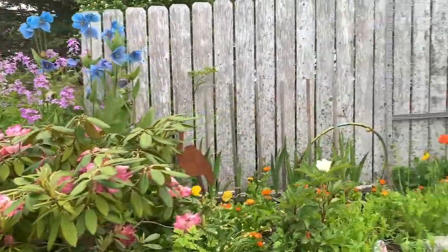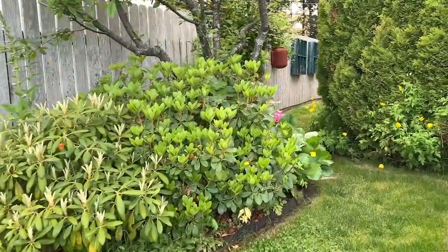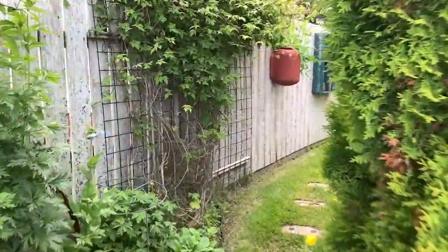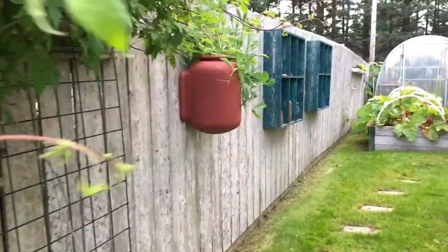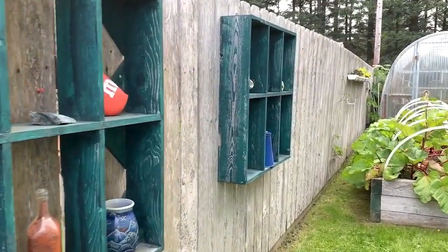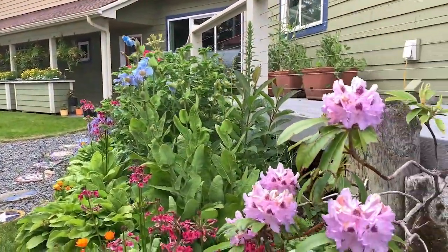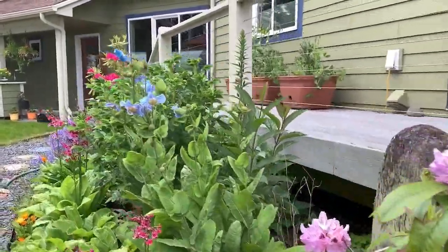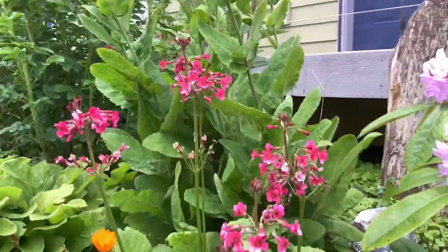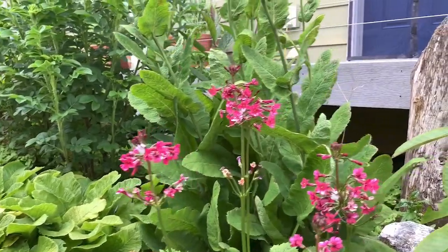I hear a bumblebee. Bumblebees have a certain sound versus a honeybee. Another octopus pot. And my little bookshelves on the fence — I put little treasures in there. Rhododendron. This is a blue Peter rhododendron that my dad used to love. Here's more blue poppies. And these are a kind of special plant — this is a primrose. See the three tiers or whorls? I call it my Dr. Seuss plant.